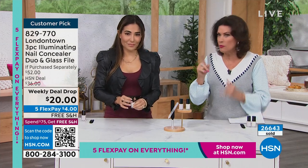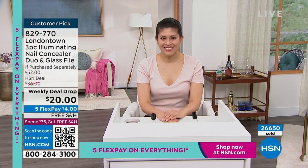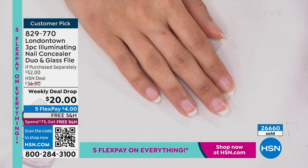When you think about what you'd spend on one manicure - one polish change - what are you going to spend? You're getting two nail concealers - not just nail polishes - and you're also getting a glass file on top of that. Talk me through how I'm going to use this.